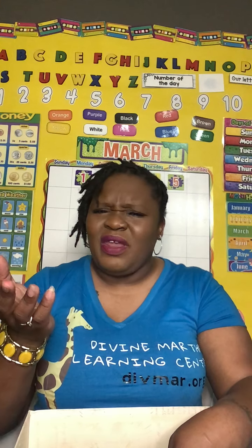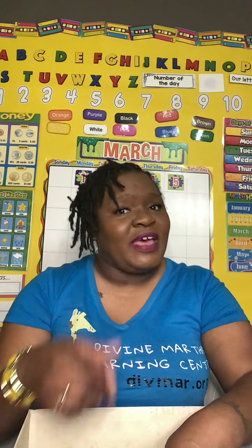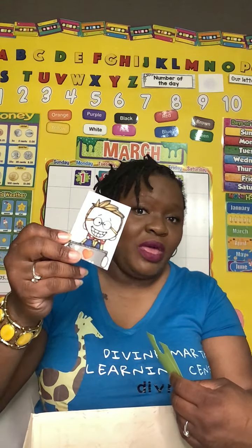So did anyone catch on to what I was pulling out of my magical box? If you guessed — everything in this box began with the letter B — you are correct. A block, a brush, blue Play-Doh, a picture of a boy, a book, a bottle of water, and a box from the crackers.